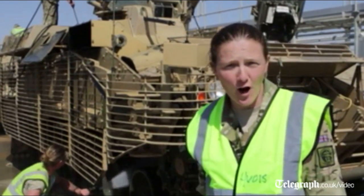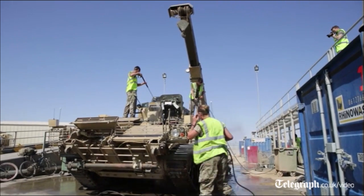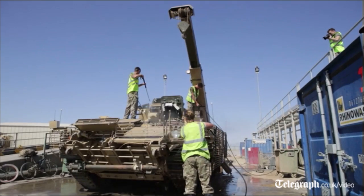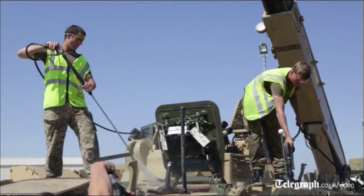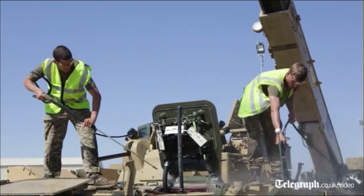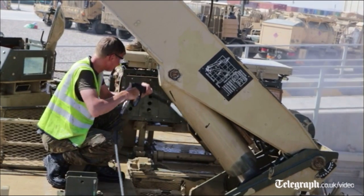We've got about 3,400 vehicles and main equipment to go back, of which so far we've redeployed 1,753, so we're about halfway there. As you can see behind me, a vast amount of different vehicles — your Warriors, your Mastiffs to your quad bikes and trailers — all need to come through here.